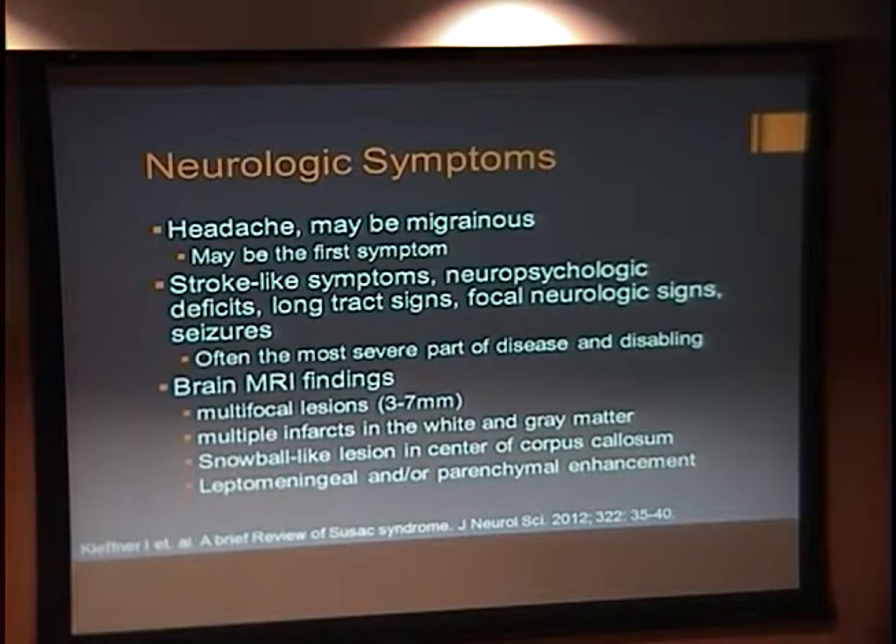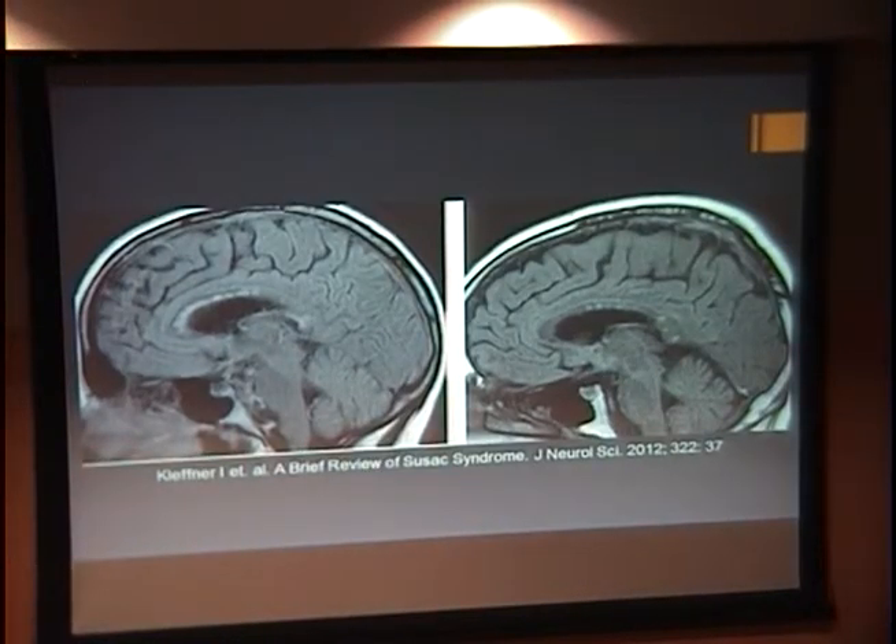The neurologic symptoms can be quite variable. Most patients will complain of headache, which is often a first symptom that can appear months before the other symptoms arise, and typically the headache will be migrainous. Other possible symptoms include stroke-like symptoms, neuropsychological deficits, long tract signs, focal neurologic signs, and even seizures. These can be the most disabling parts of the disease. MRI findings include multifocal lesions, multiple infarcts in white and gray matter, snowball-like lesions in the center of the corpus callosum, and leptomeningeal or parenchymal enhancement. These snowball lesions are different than the Dawson's fingers of multiple sclerosis, which are finger-like projections into the white matter.